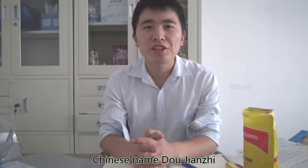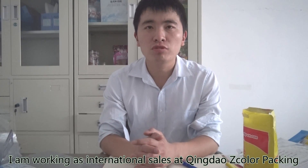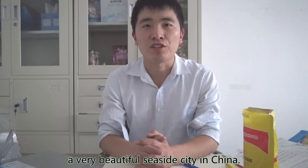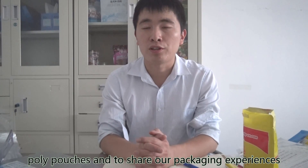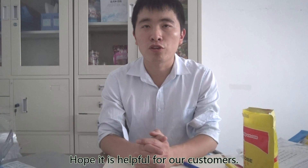Hello everyone, I'm Brew Store, Chinese name Doujianzhi. I'm working in International Sales at Qingdao Z-Color Packaging, a very professional producer of poly pouches and plastic pouches located in Qingdao, China, a very beautiful seaside city. We are going to launch video explanations on flexible packaging poly pouches and share our packaging experience. Hope it is helpful for customers.